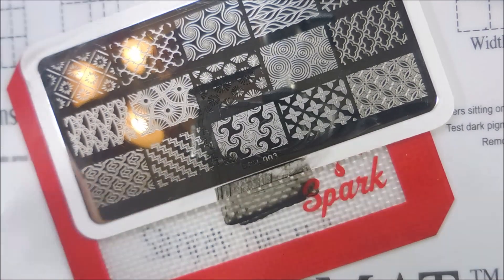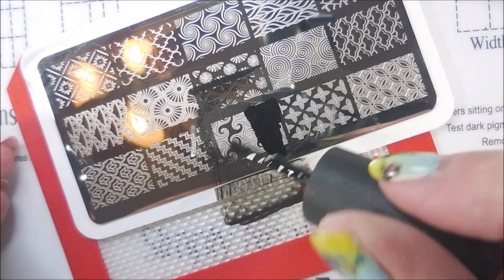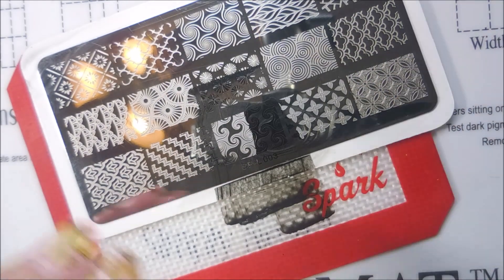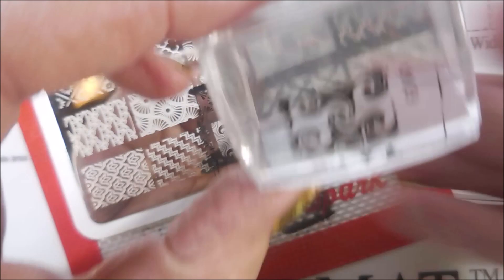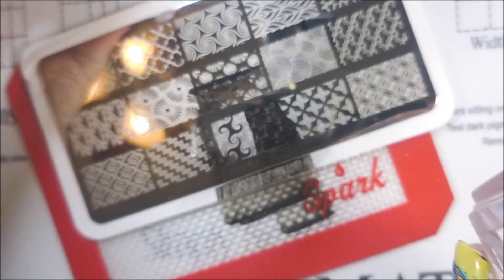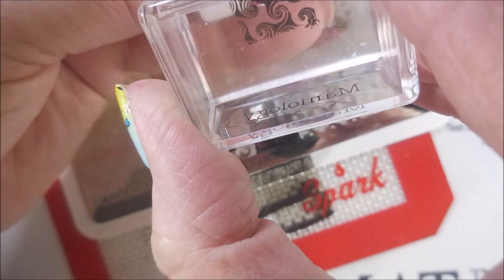I'll clean my stamper off on a lint roller and clean the plate off a little bit. I don't need the whole image — I just need a little bit for that tip that I missed, and it'll all be good. It's on the thumb anyway, so the thumb doesn't get a lot of love when you're showing off a manicure. I'll use a little piece of tape to pick up some excess I don't want, then try to line this up. I don't think I'm going to do a very good job, but it's okay.